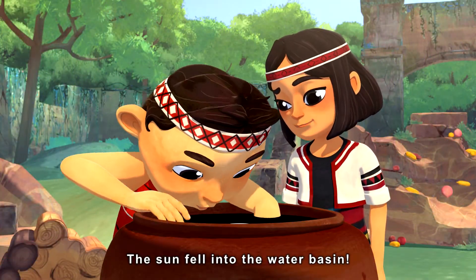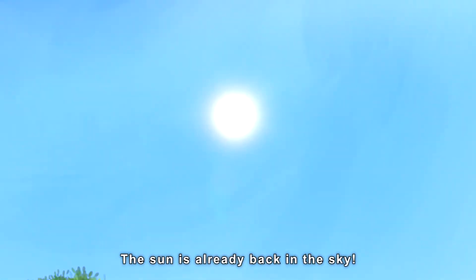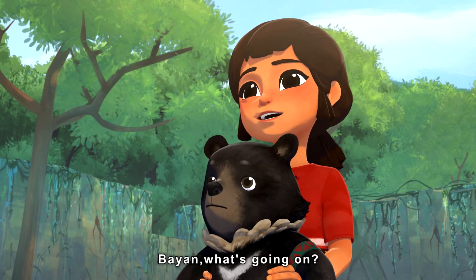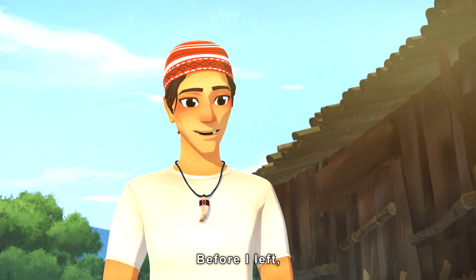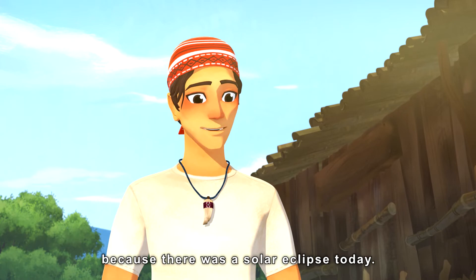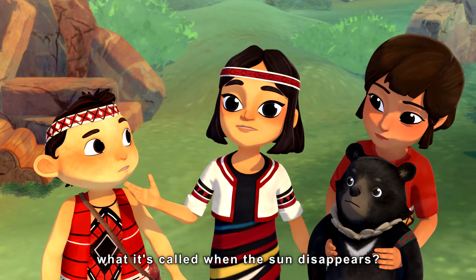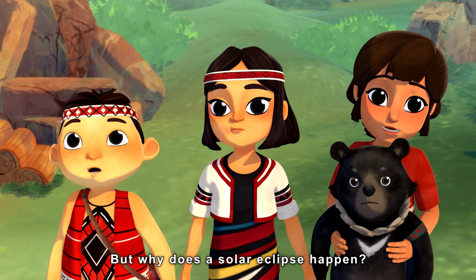Oh no, the sun fell in the water basin! The sun is already back in the sky. Bayan, what is going on? Before I left, I asked Uncle Dola to tell you guys the legend of the sun, because there is a solar eclipse today. Solar eclipse? So, a solar eclipse is what it's called when the sun disappears? But why does a solar eclipse happen?